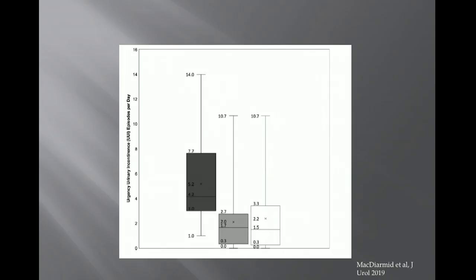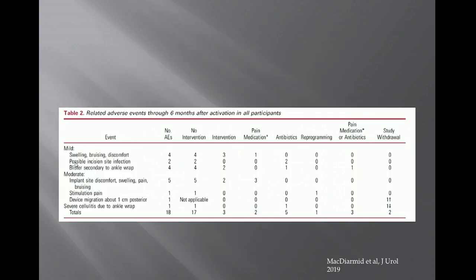At six months, results showed reduction in urge incontinence episodes from a mean of 4.2 down to 1.7 at three months and 1.5 at six months. Sixty-seven percent of patients achieved clinical success — greater than 50% reduction in urge incontinence episodes — and 24% of patients were completely dry, persisting for six months. Mean time to implant was only 17 minutes, with no device explanted for pain, infection, or migration.